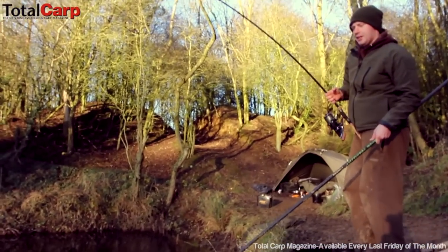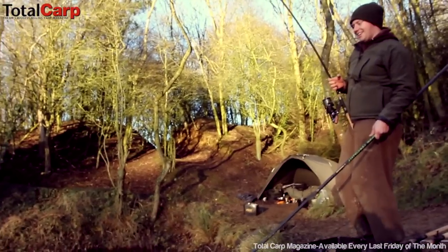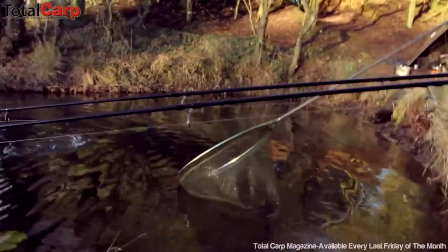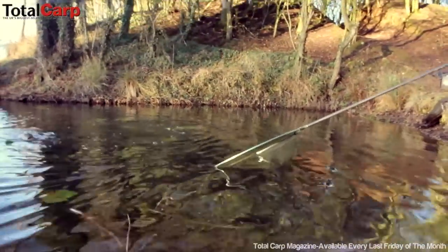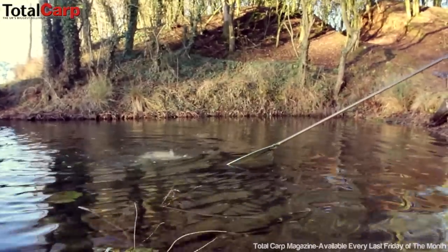Deal with the other rod — and the left end, so it's three bites now all at once. Double take. Left end is going and the middle rod's all going off.